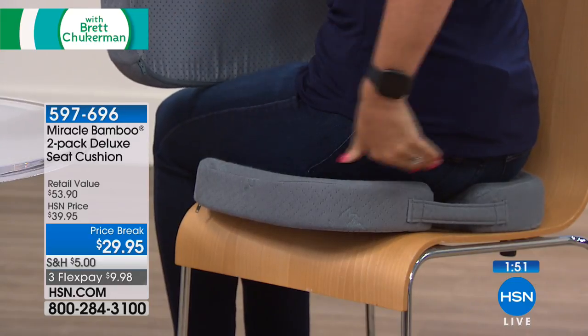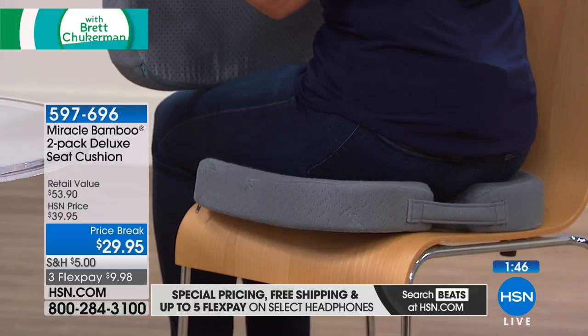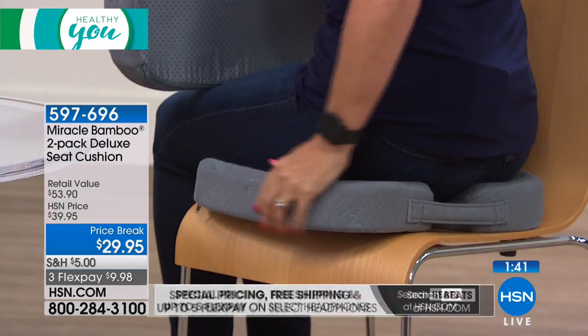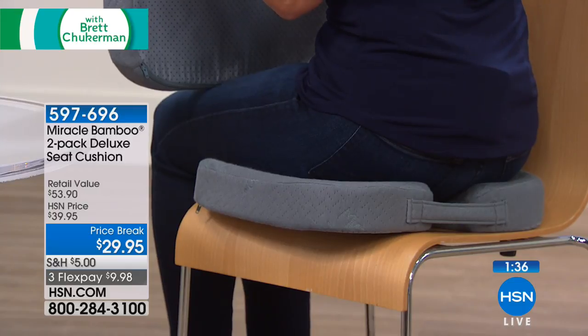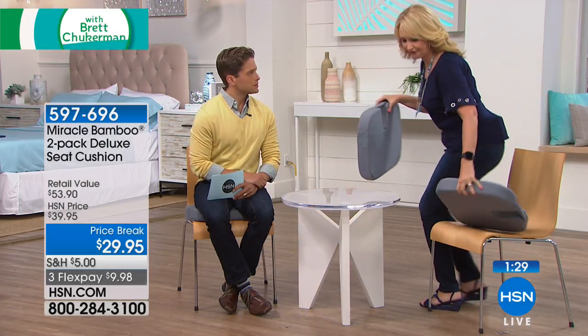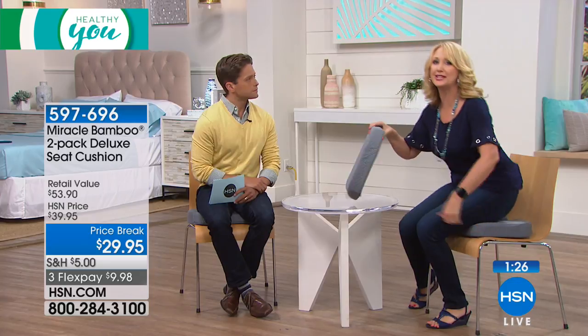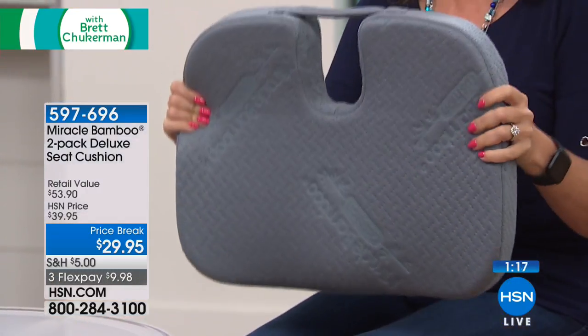That tailbone floating above the opening is such a relief for those with tailbone irritation. With a great built-in handle it's easy to take everywhere. My mom and dad love to sit up front in church to hear the service, but the front seats are the most uncomfortable. Now they bring their Miracle Bamboo Cushion, sit right up front, and bring their own comfortable seat. This puts you in control — at any restaurant, in any chair, you'll have proper, healthy spinal alignment.